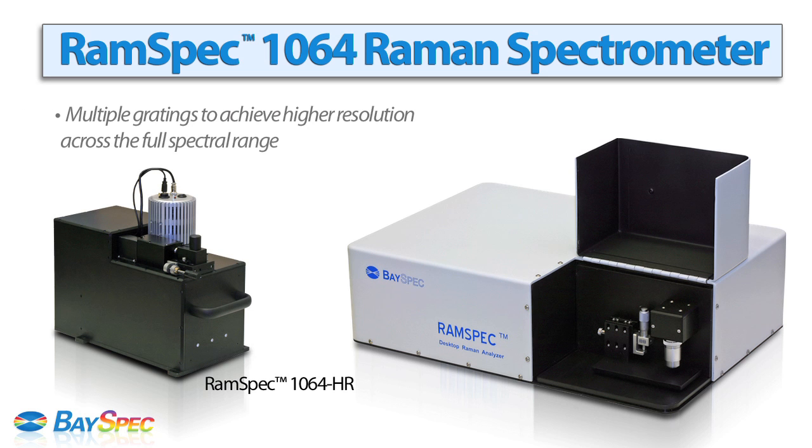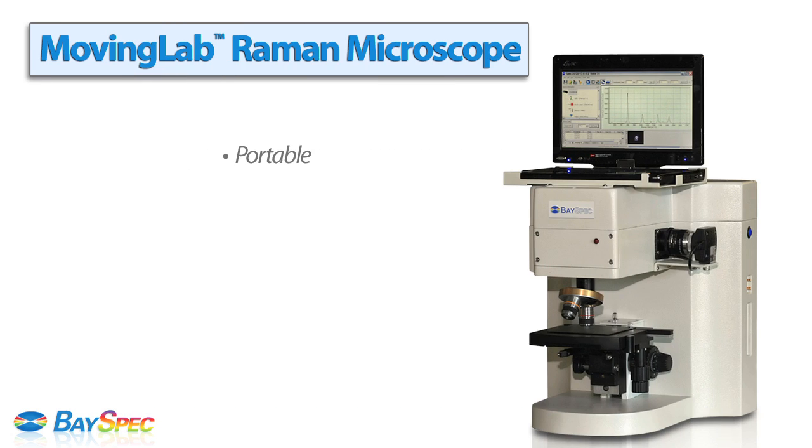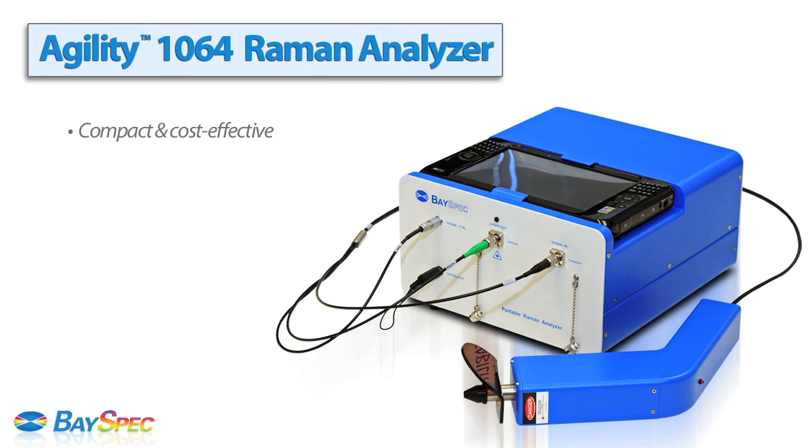The RAMSpec 1064 features multiple gratings to achieve high resolution for full spectral range. Also available is MovingLab, a portable Raman microscope that is cost-effective and highly sensitive, and the compact and cost-effective Agility 1064, featuring a fiber optic sensing probe, which is also transportable and ideal for in-situ analysis.